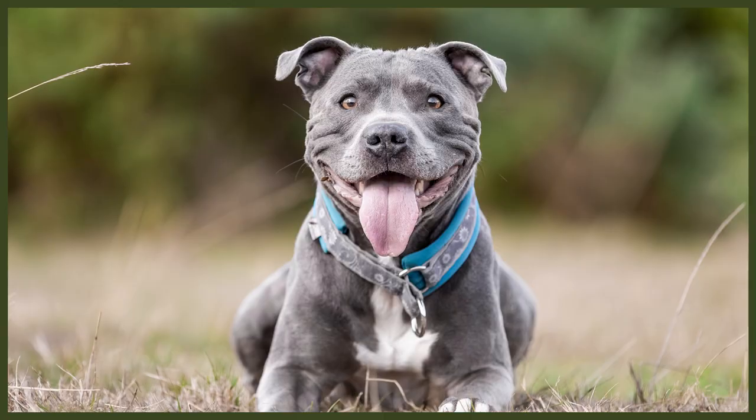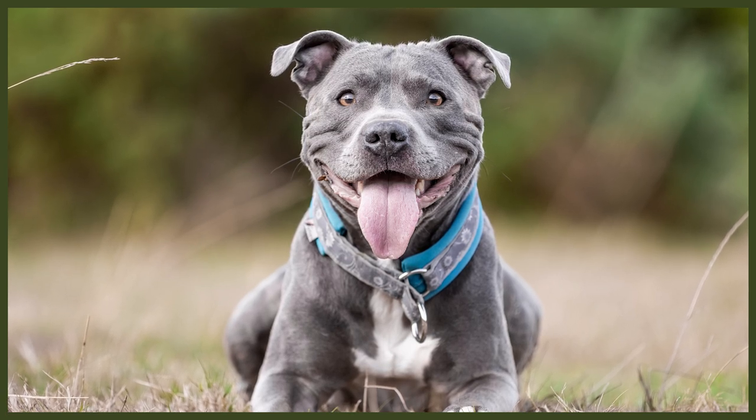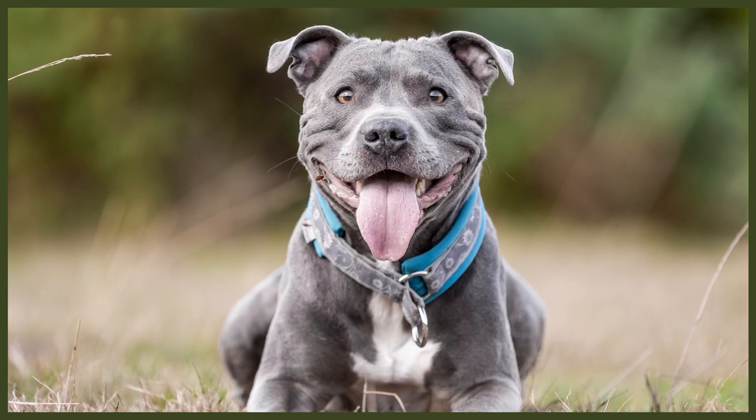The Staffie shares the appearance of a lot of other bully breeds. Their bodies are powerful and muscular with broad, strong chests and sturdy legs. Their muzzles are shortened with mighty jaws. Their coats are short and consist of stiff hair and come in solid and patterned colours. The Staffie can grow up to 16 inches tall and will weigh around 38 to 40 pounds.